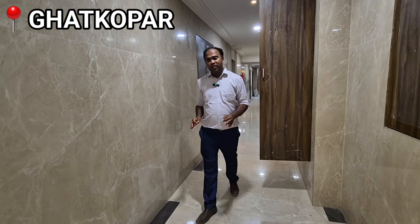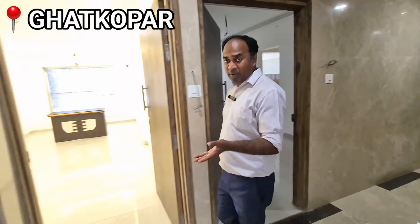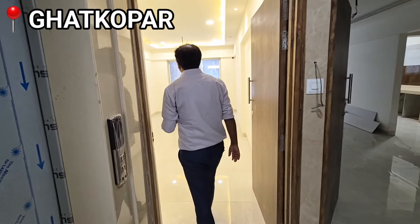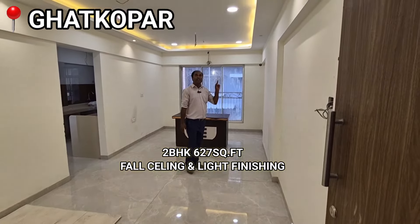This tower's USP — if you go outside, you will find a first-class garden. There is a market and station nearby. There is a 6-27 carpet area. There is a fall ceiling and lighting.